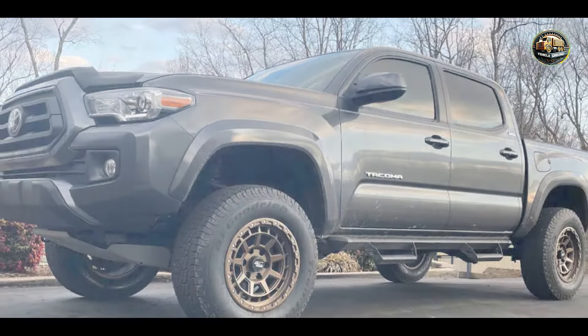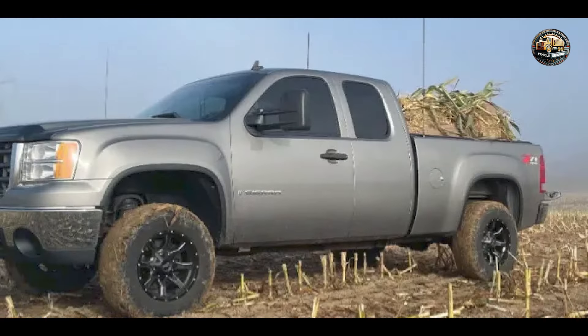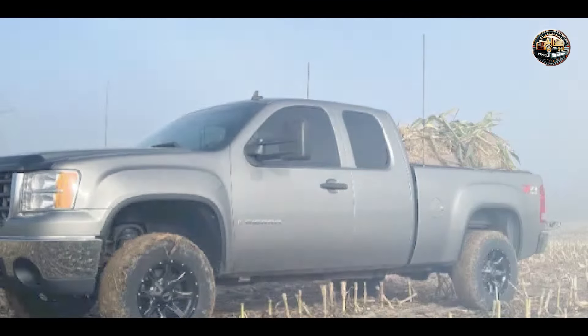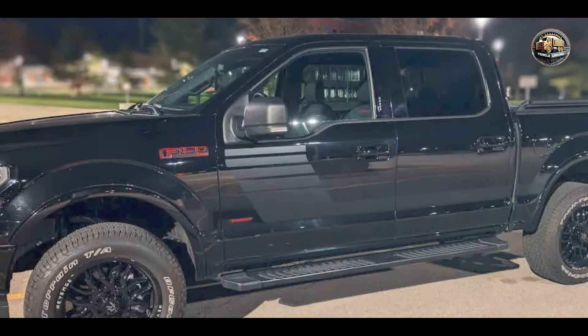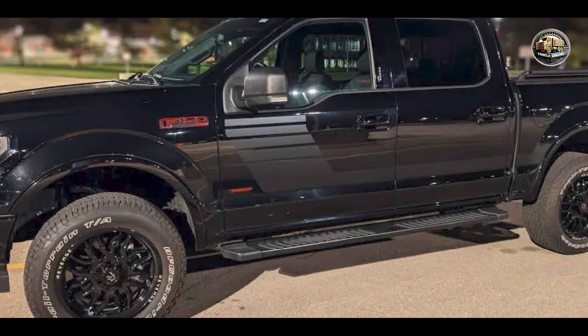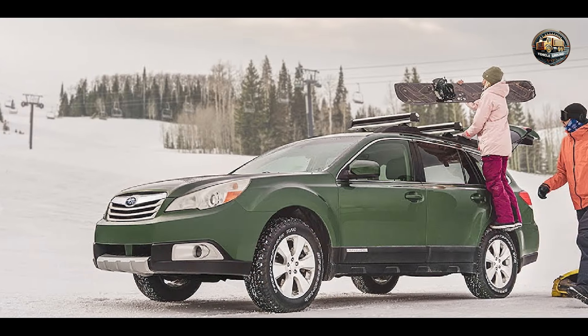And there you have it, folks — the top 5 best all-terrain tires on the market today. Whether you're a weekend warrior or a seasoned off-road enthusiast, these tires are sure to take your adventures to the next level. So why wait? Upgrade your ride today and experience the difference with the best all-terrain tires money can buy. Thanks for watching and happy trails!